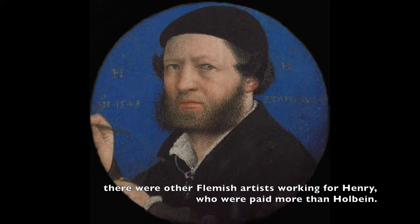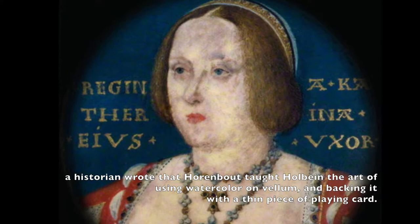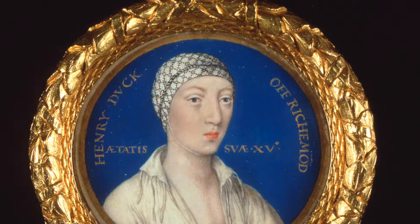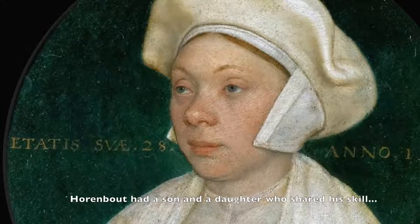There were other Flemish artists working for Henry who were paid more than Holbein. These miniatures are by the master Lucas Horenbaut. A historian wrote that Horenbaut taught Holbein the art of using watercolor on vellum and backing it with a thin piece of playing card. It's obvious how Holbein's work exceeded the norm. Horenbaut had a son and a daughter who shared his skill. Holbein painted his daughter Susanna, who was rather famous in her time for Durer's purchase of her illuminations.